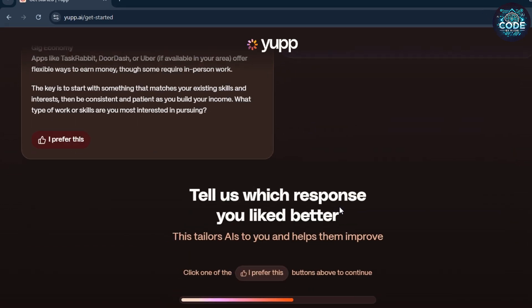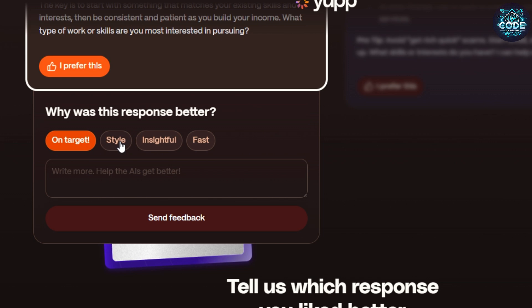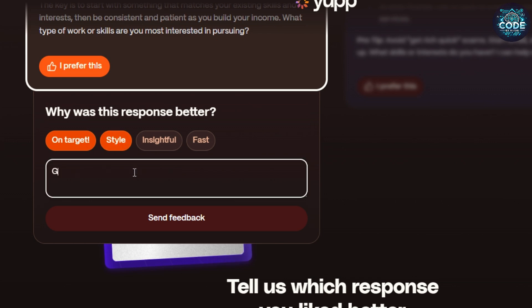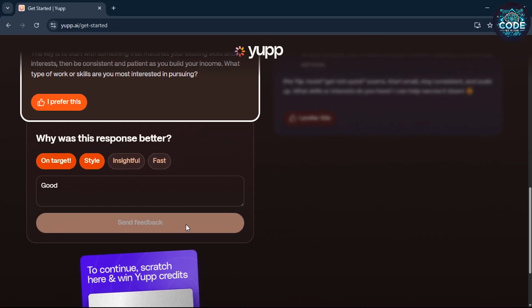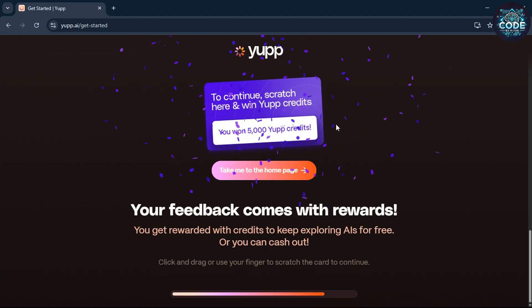Scroll down and click the 'I prefer this' option, then select the reason for your feedback, type a short comment, and click send feedback. Now you will see a scratch coupon — drag the mouse and scratch it. Congratulations, you have just won 5000 Yep credits!